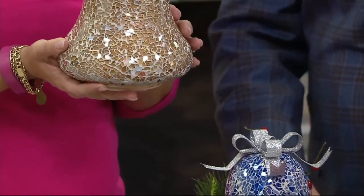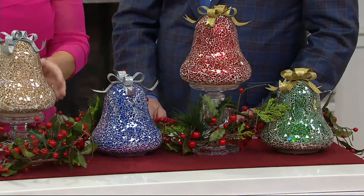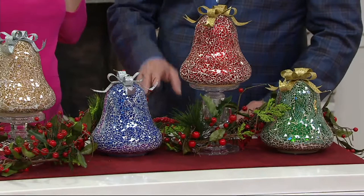This blue will be gone in just a few moments. I've got 12 of those in the inventory, and that's it. So we've got red, green, and gold, and then the handful of the blue.